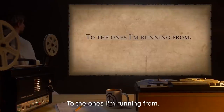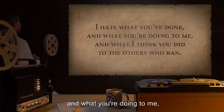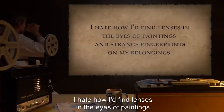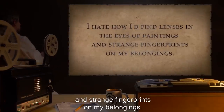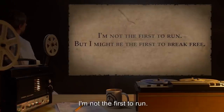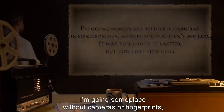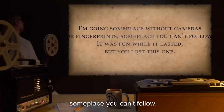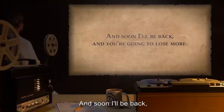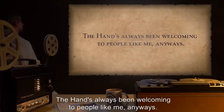To the ones I'm running from: I hate you. I hate what you've done and what you're doing to me and what I think you did to the others who ran. I hate how I'd find lenses in the eyes of paintings and strange fingerprints on my belongings. I'm curious by trade, but you've really got me beat. I'm not the first to run, but I might be the first to break free. I'm going someplace without cameras or fingerprints, someplace you can't follow. It was fun while it lasted, but you lost this one, and soon I'll be back, and you're going to lose more. The hand has always been welcoming to people like me anyways.